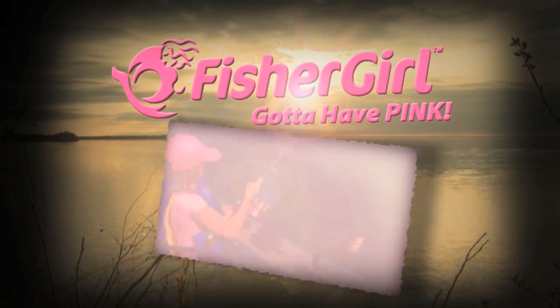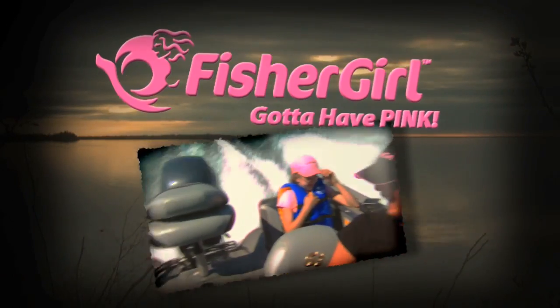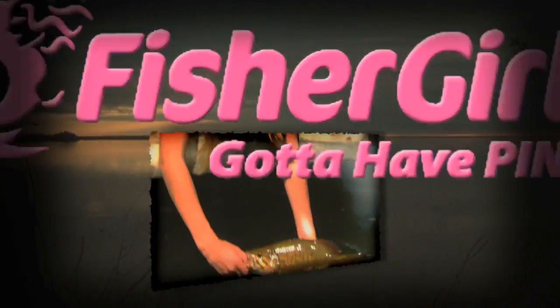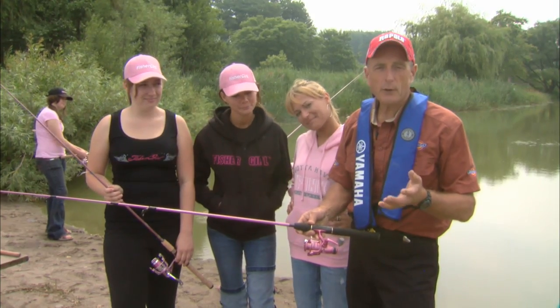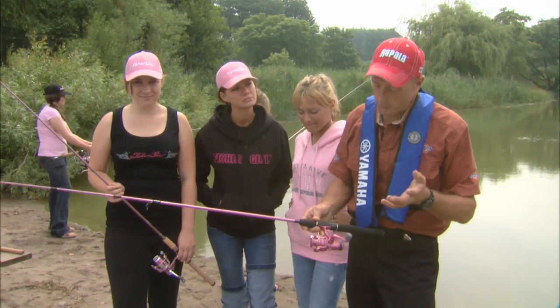Fisher girl! Hey! Gotta have pink! You know, parents come up to me very often and ask me what kind of outfit they should get their children to fish with.